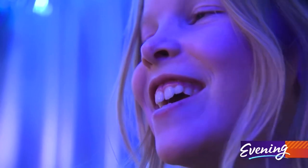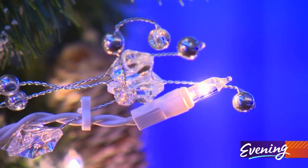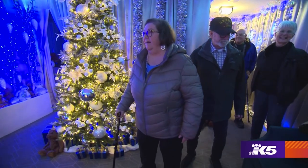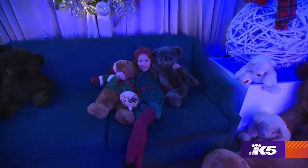Cozy. Very cozy. And fuzzy and fun. I love this place. My family and I come to see the teddy bear suite every year. It's always different and it's so fun.